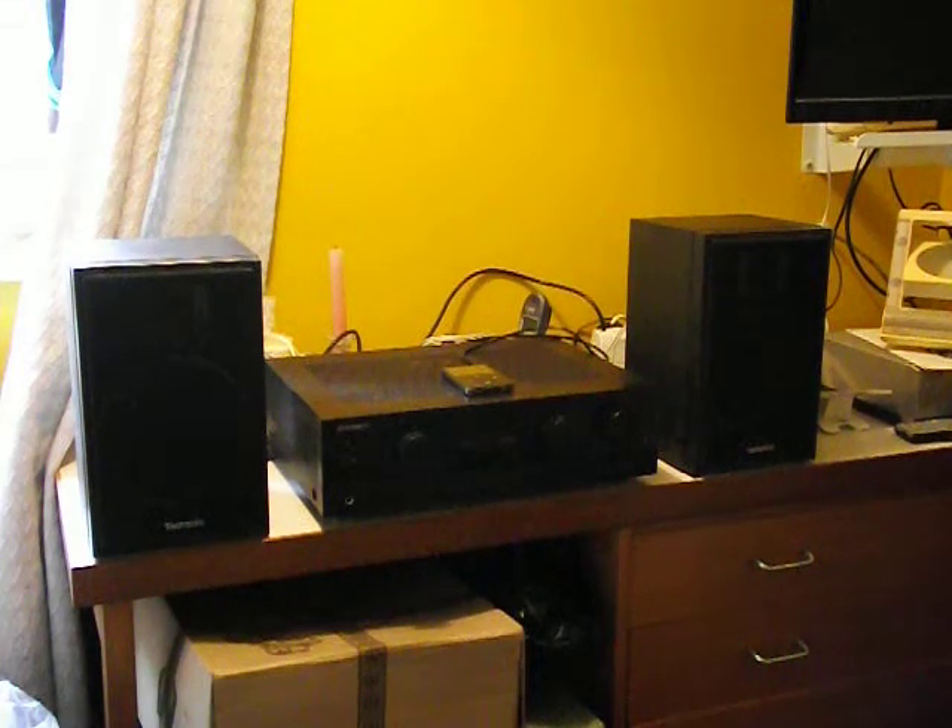Hi, I just want to quickly show you these Technics model SBF33 shelf speakers functioning. They both work perfectly and for small speakers they sound really, really good. I guess they're probably made in the 90s I should think. I just want to pop them on now with Joe Bonamassa.